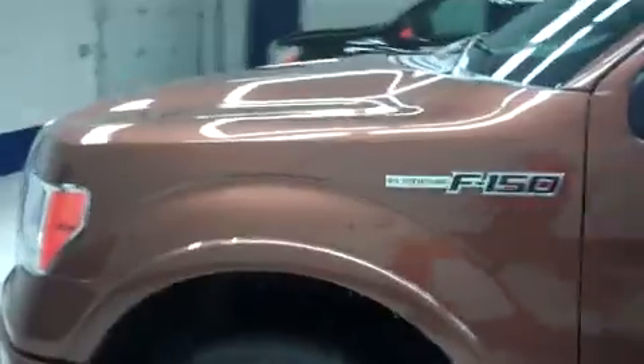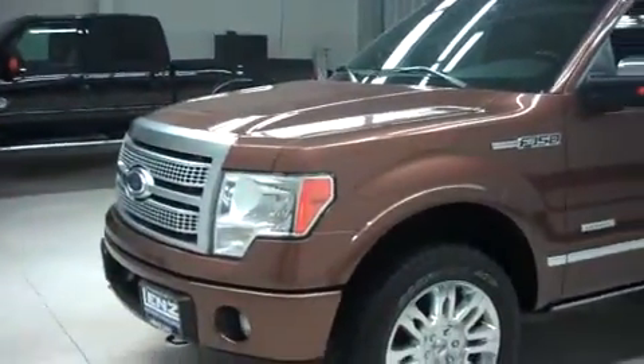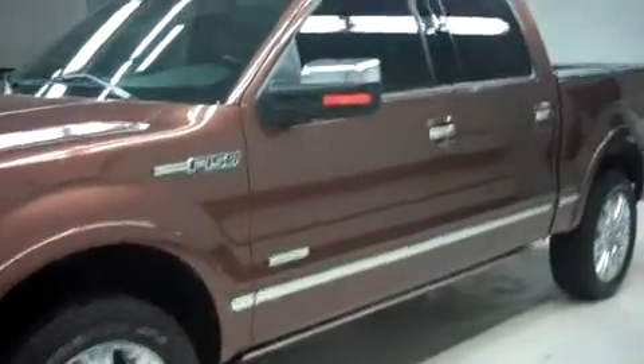We do these videos for you because we know this truck is used. We want to show you the exact condition that it's in, so whether you're coming from Fond du Lac or all the way across the country, when you get here to buy, there's no surprises — you know exactly what you're getting into. This Platinum F-150 is in excellent shape.